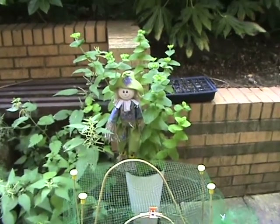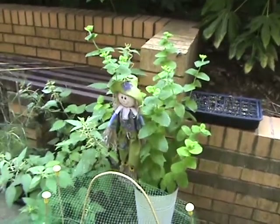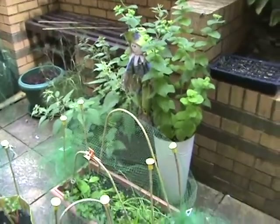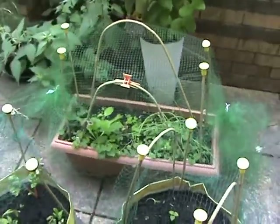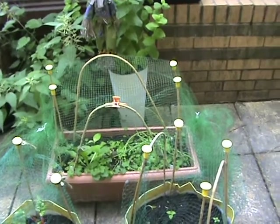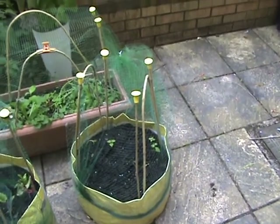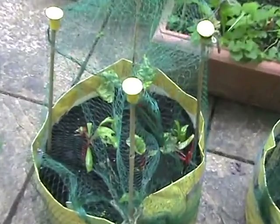Well, this update on my patio is way overdue, just to show that it's a work in progress. I have made some of these net things and it doesn't prevent anything from eating my plants really. I've just had a helping of this Swiss chard.